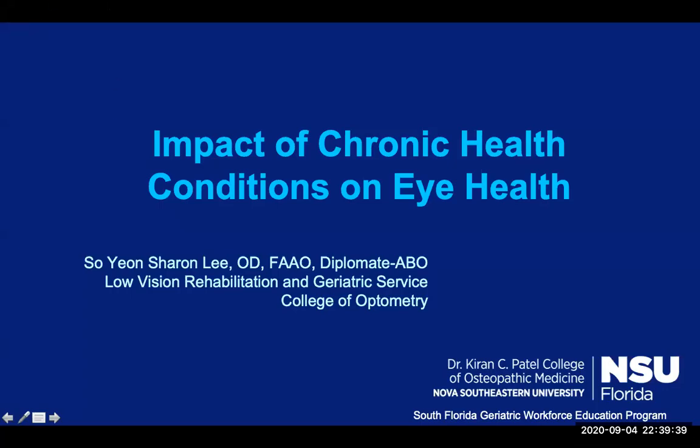Hello, my name is Dr. Sharon Lee and I'm an assistant professor with the College of Optometry at NSU. The topic of this presentation is titled the impact of chronic health conditions on our eye health. I have no financial disclosure or conflicts of interest with material in this presentation.